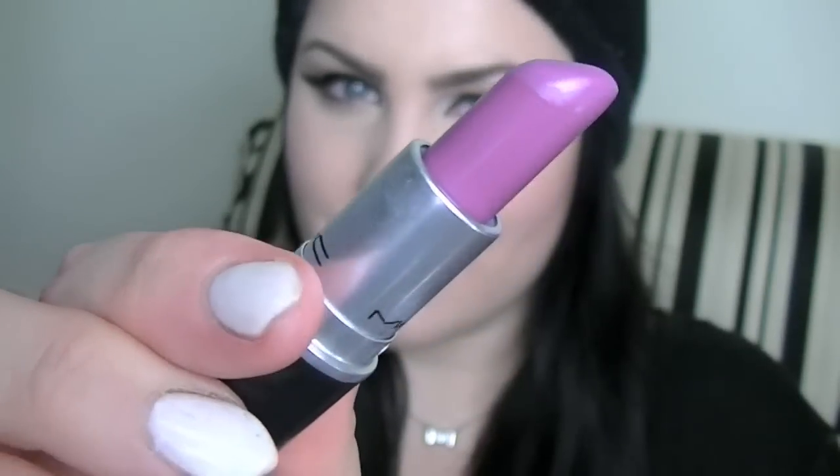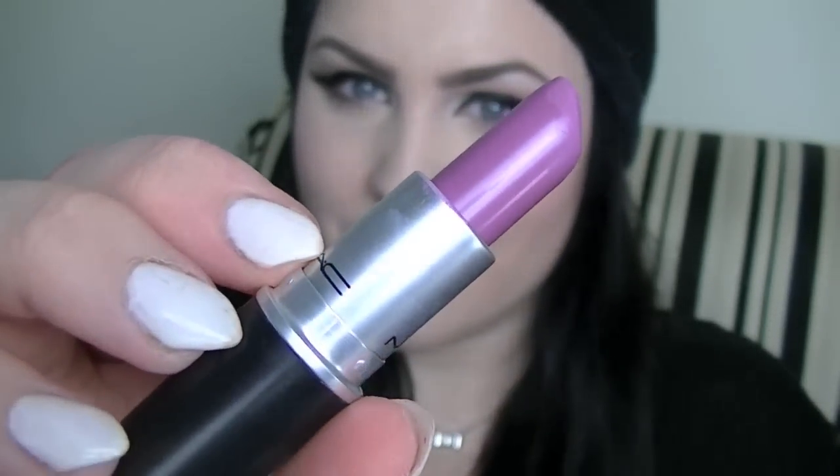Next up is Up The Amp by MAC and this is an amplified cream finish. The color is so beautiful — it's like a lavendery violet color and it is just such a nice, beautiful, subtle pop of purple on the lip. The color is so nice, I cannot get enough of it.